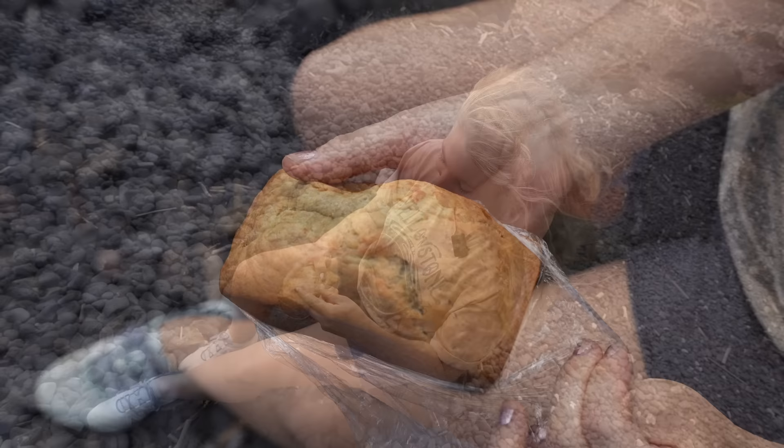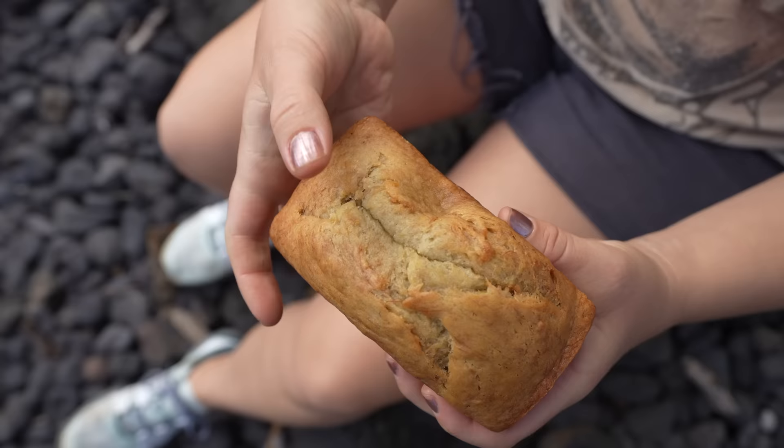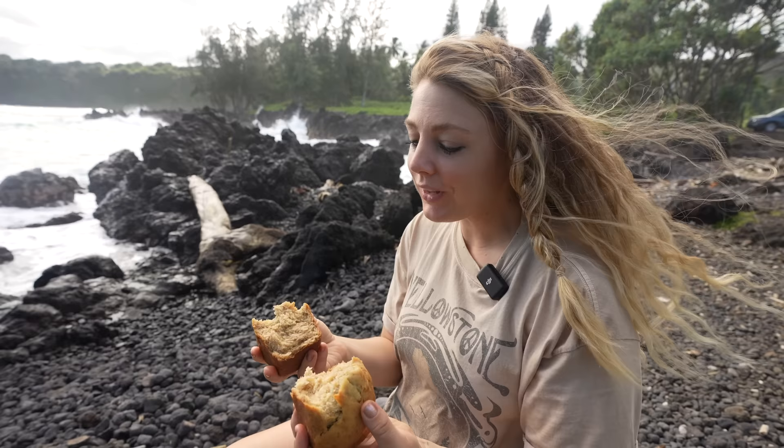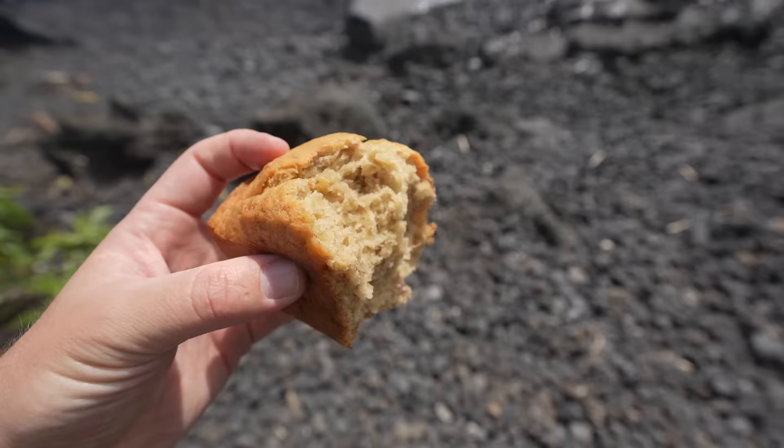Amy got into the banana bread and we had our banana bread break right in the middle of the lookout. It was steaming and everything. I didn't know I needed to taste banana bread like that before — 10 out of 10. I can easily say that banana bread lives up to expectations, and on the way back we bought two more loaves.